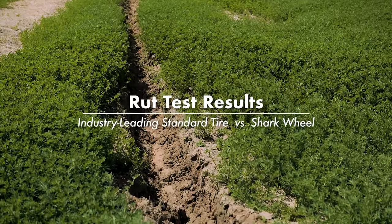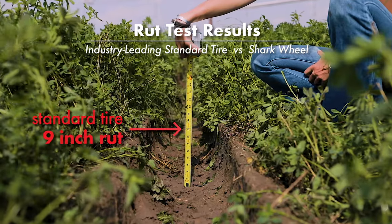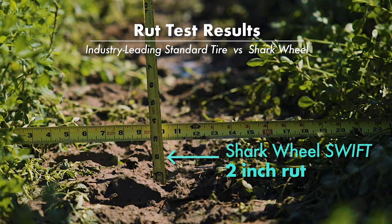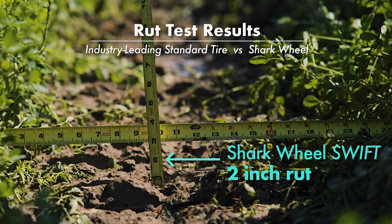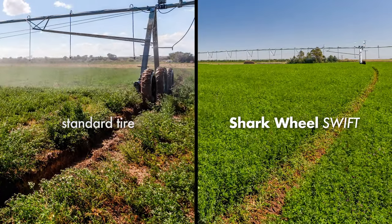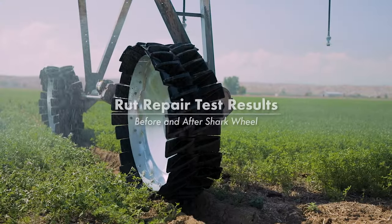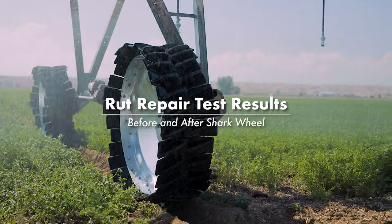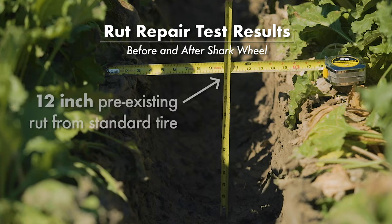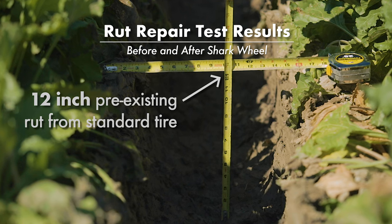Shark Wheels are not only an airless tire solution, but they show best in industry rutting performance. In head-to-head tests against both pneumatic and airless brands, the Shark Wheel leaves the least amount of rutting in the field. They have shown the ability to repair existing ruts in many fields. The design of the wheels can push the soil back toward the center of the wheel and begin to fill tracks.